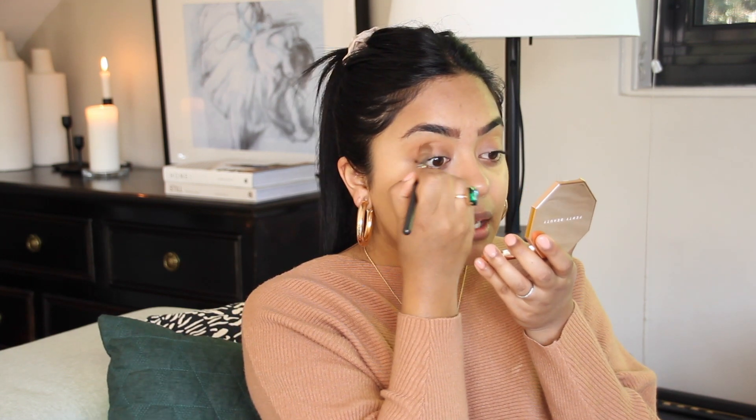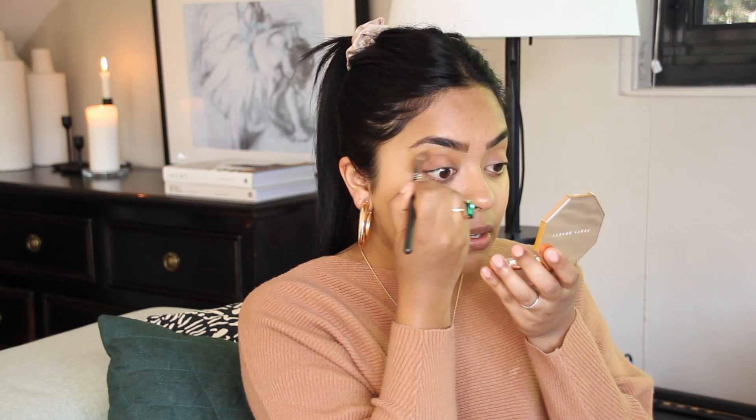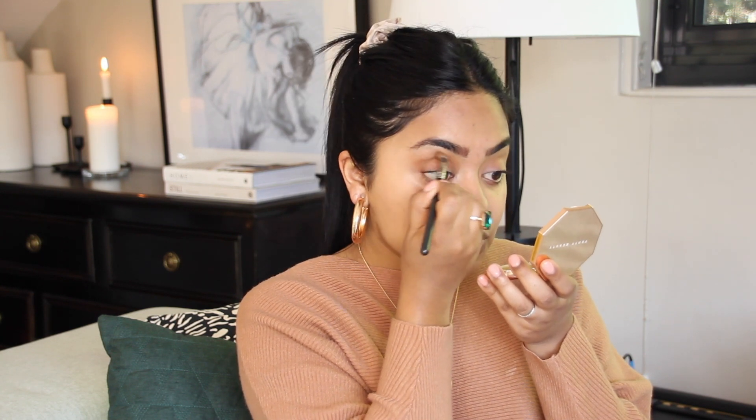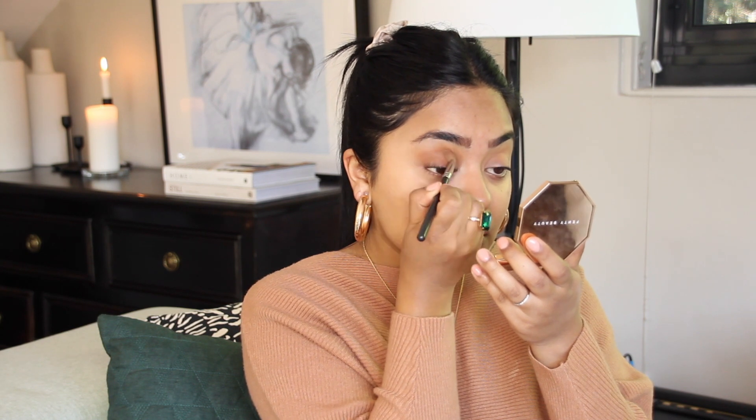Now that the eye is contoured I'm going in with eyeshadow. My favorite nude eyeshadow is MAC Saddle — it's a matte shade, a nice deep warm color. It's great for shaping the eye, providing warmth and definition. I'm applying it with a MAC 217 brush, starting on the outer corner of the eye, into the socket, then dragging it down to the lash line. I blend it out, then grab more color, tap it off, and lightly coat the entire eyelid, blending it all together.